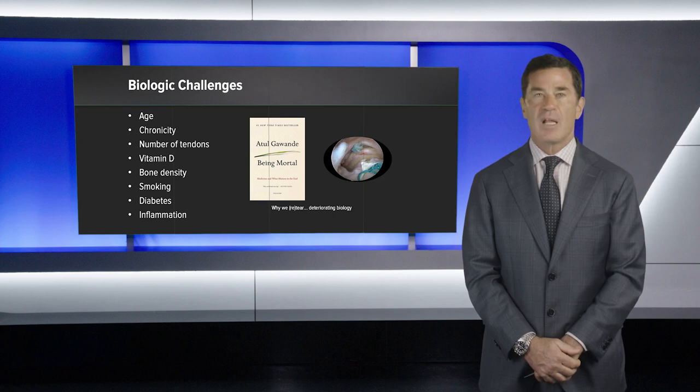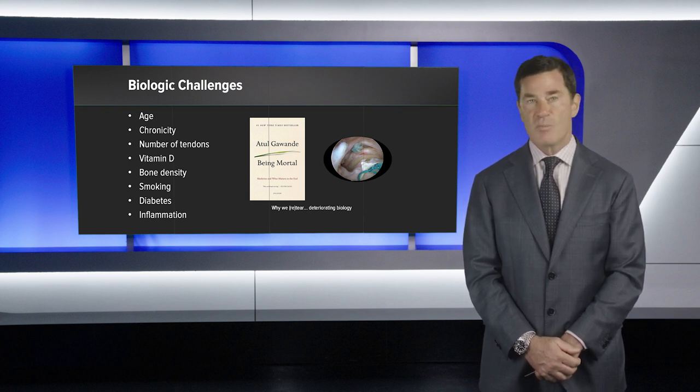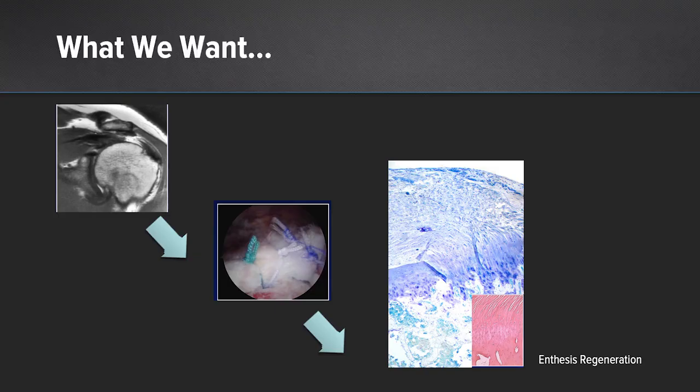There are a number of biologic challenges associated with rotator cuff disease: age, chronicity, the number of tendons involved, the vitamin D status of a patient, bone density, history of smoking, diabetes, or inflammation. This speaks to why re-tears actually happen — we have deteriorating biology. Every decade of life, we see more and more rotator cuff tears. Improving the environment at the time of rotator cuff repair actually may make sense, especially when some of these comorbidities exist.